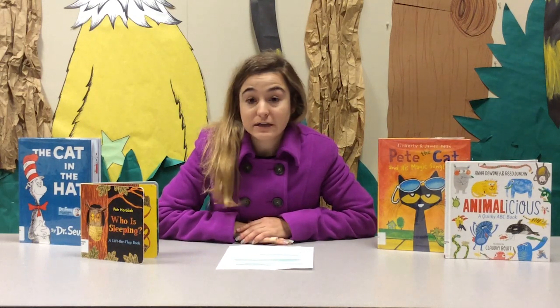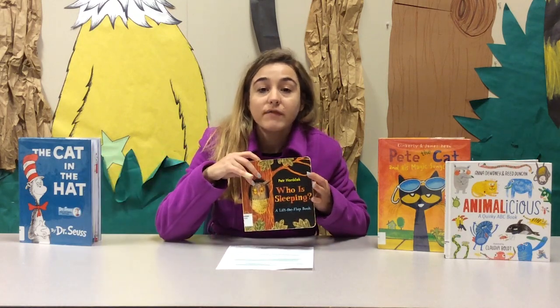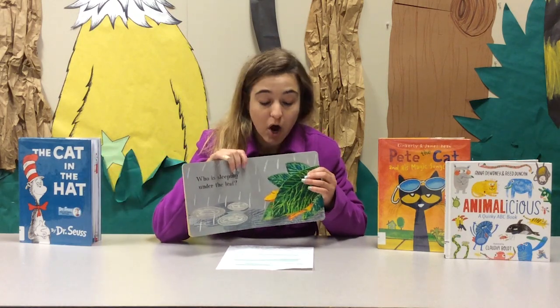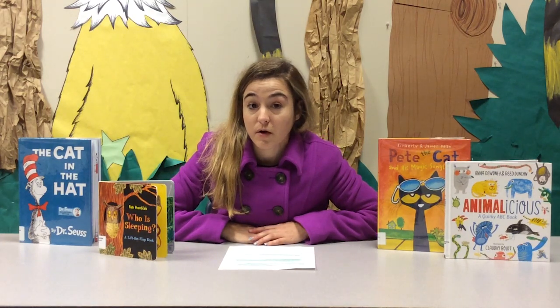When you're selecting books, choose books that are very engaging for your child so they'll be more likely to read, such as this one I just picked up. Have them select books that are engaging — lift-the-flap books or touch-and-feel books. Books that are engaging for your child make them more likely to want to read.